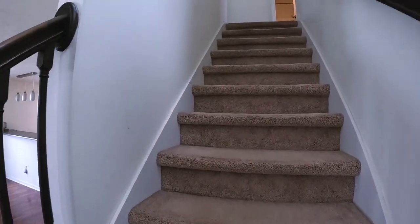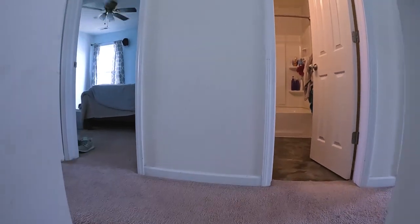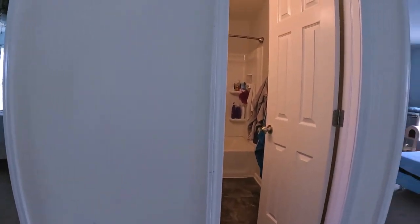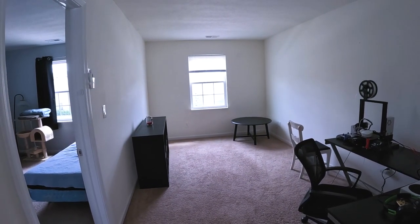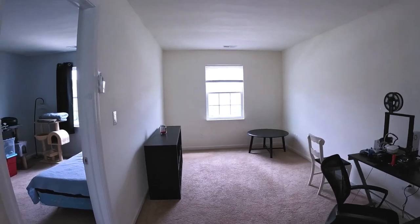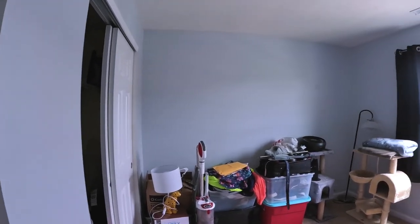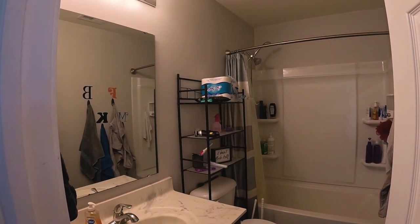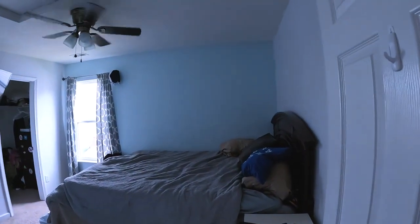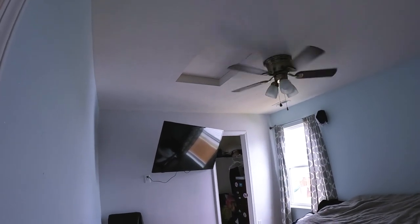Got carpeted stairs — cuts down on the noise. There's a loft area. You could use it for a fitness room, kids' toy room, office, or a second living area. Got a small bedroom here at the front of the house. Next is a bathroom with tub and shower, shared by the three smaller bedrooms. Another bedroom — this one may be just a little larger — it's got your attic access here.